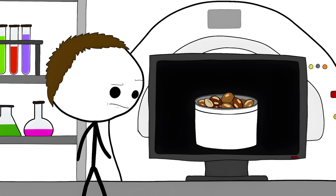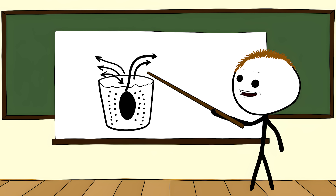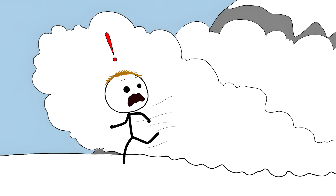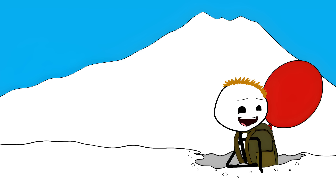Scientists use MRI machines to watch this happen in real time. They can see tornado-like patterns forming in the can — the small nuts spiral down along the sides and push up through the middle. This same effect happens in avalanches. That's why they make special avalanche backpacks that inflate into big balloons. The balloon acts like a Brazil nut, pushing you to the top of the snow instead of letting you sink.